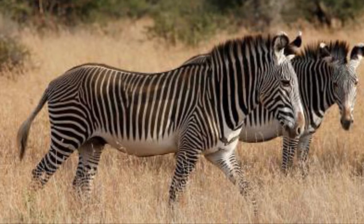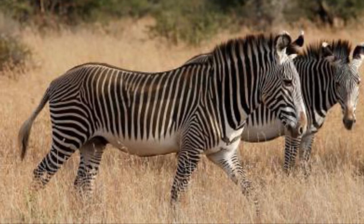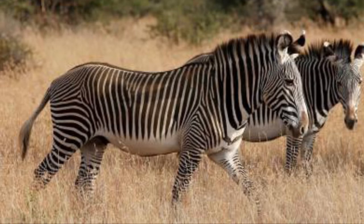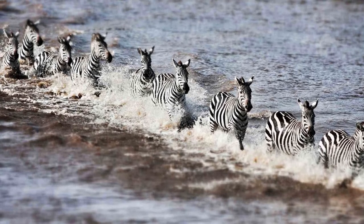Grevy's Zebras are also more territorial. Males occupy large territories, and territorial males tolerate other males unless there's a female in estrus nearby. Plains Zebras, on the other hoof, are not territorial — they're migratory.